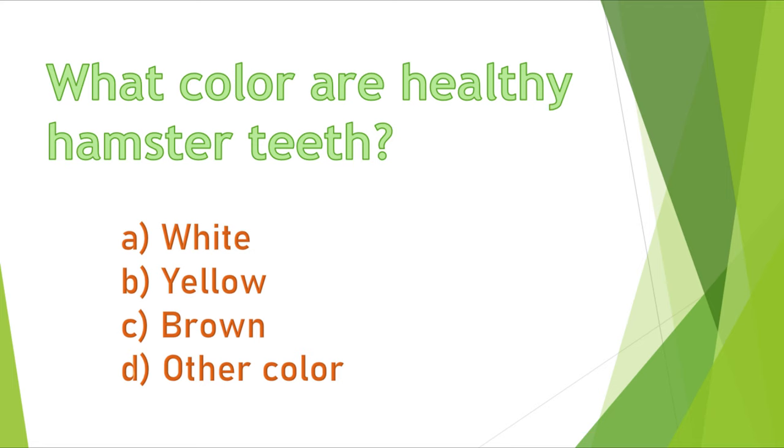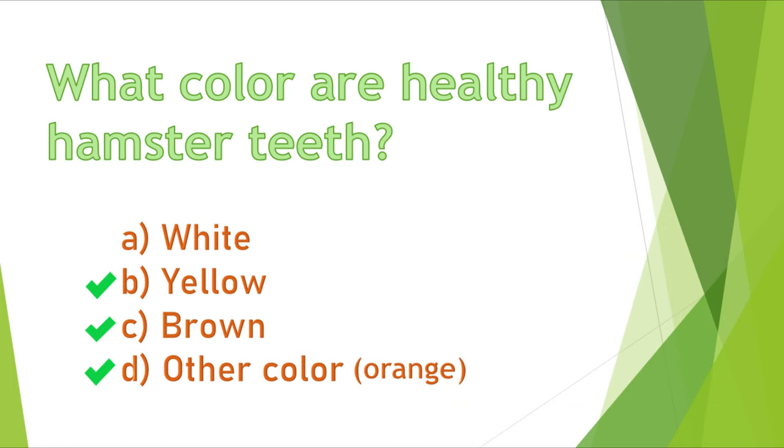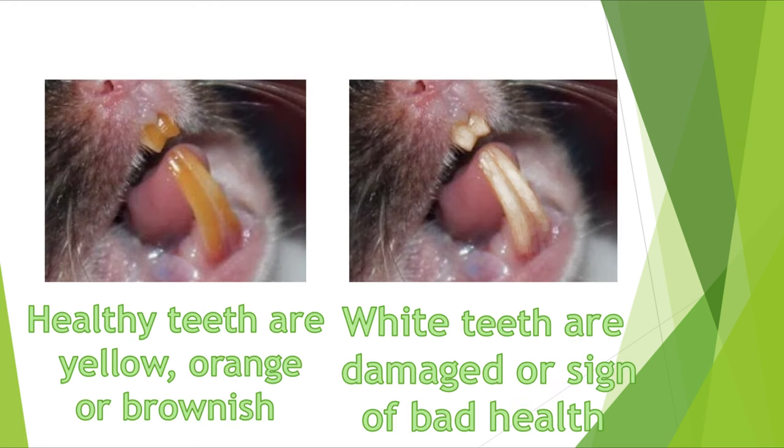Question 4. What color are healthy hamster teeth? A) white, B) yellow, C) brown, or D) other color? The correct answers are yellow, brown, or orange. White color is a sign of damage or health issues.